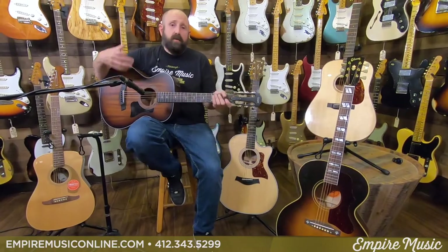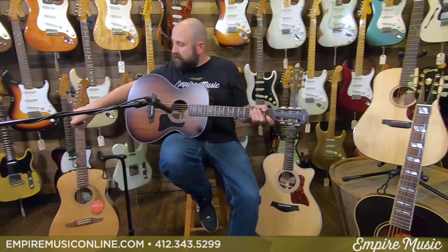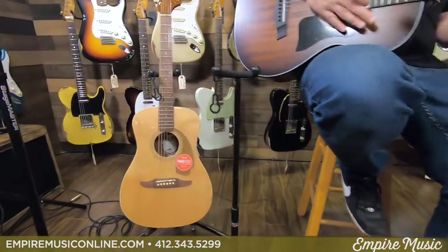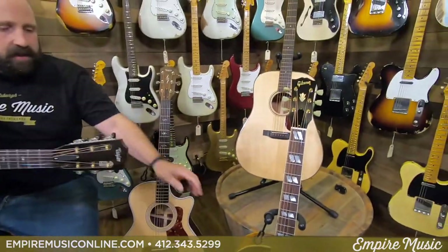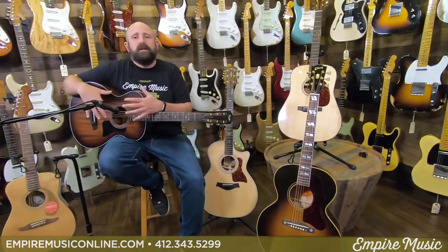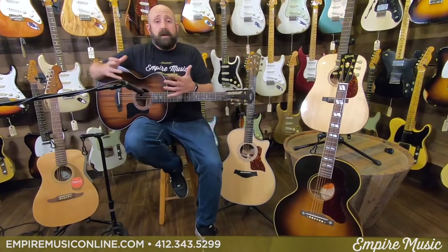Right now I'm holding a Taylor Grand Concert. To my right I have a Fender Malibu, which is basically a parlor guitar. Then I've got a Taylor Grand Auditorium, a Martin Dreadnought, and a Gibson Jumbo. These guitars are all going to be built a little bit different inside with bracing to let them sound the way the guitar is supposed to provide volume and output based on the manufacturer's needs.